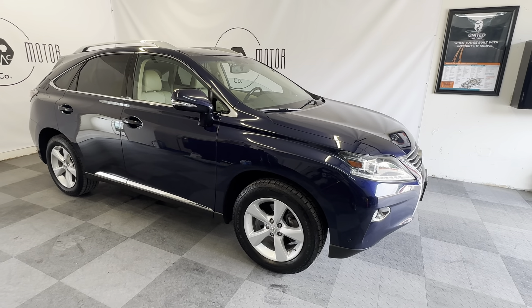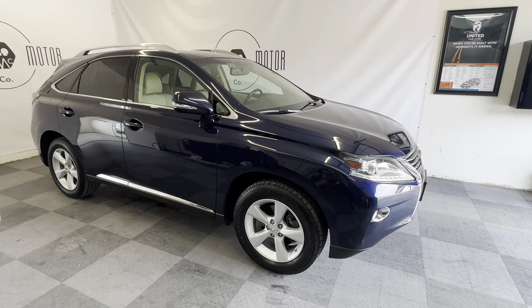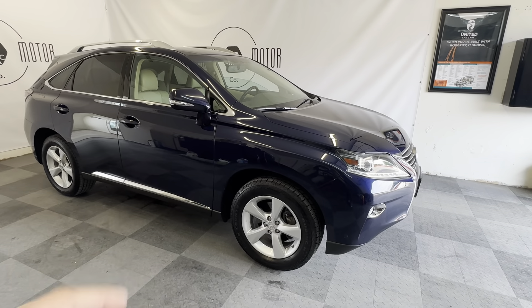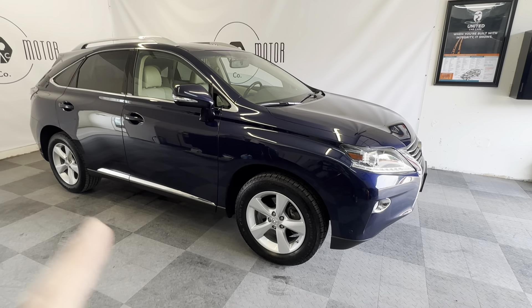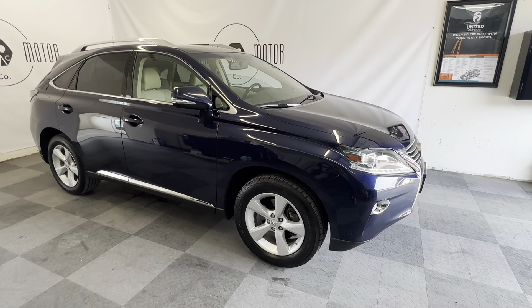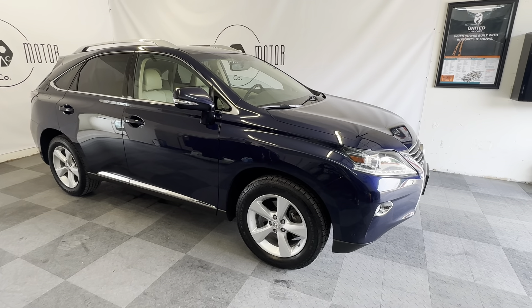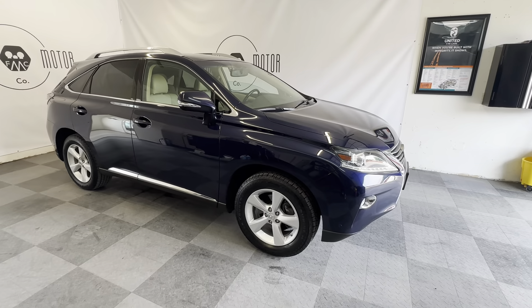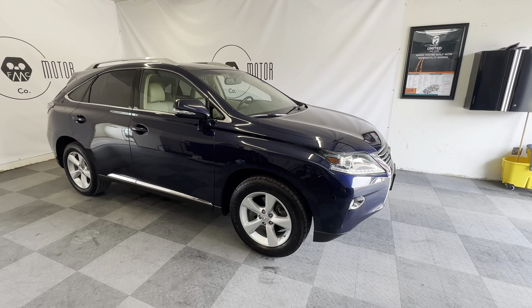Check out the Carfax — it was owned in New Jersey for one year and then sold to the Lexus dealership here. It's had two owners; only one year in New Jersey, with the rest of its life in Oregon. There's no rust on the undercarriage whatsoever — 99% of its life was here in Oregon.